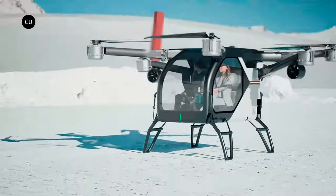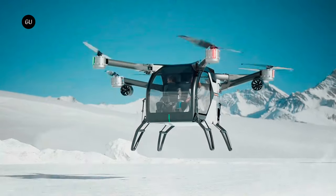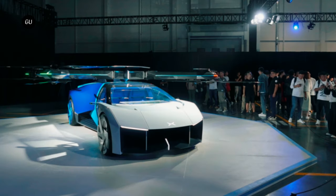Recently, the company wowed the world with its mind-boggling showcase of a new land aircraft carrier and a six-rotor flying car that could potentially revolutionize our transportation landscape. The unveiling event felt like a scene straight out of a James Bond movie, with an air of excitement and anticipation swirling among the spectators. And believe me, the vehicles on display did not disappoint.